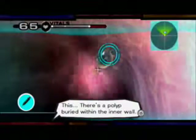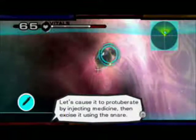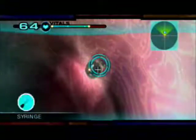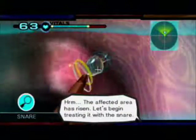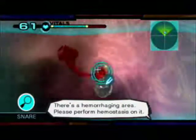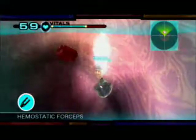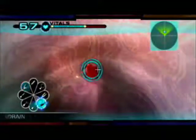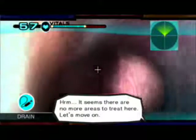There's a polyp buried within the inner wall. Let's cause it to protuberate by injecting medicine, then excise it using the snare. The affected area has risen — let's begin treating it with the snare. There's a hemorrhaging area; please perform hemostasis on it. It seems there are no more areas to treat here. Let's move on.